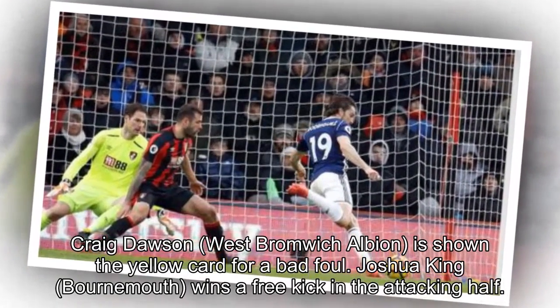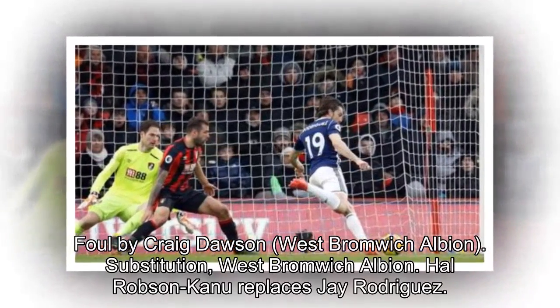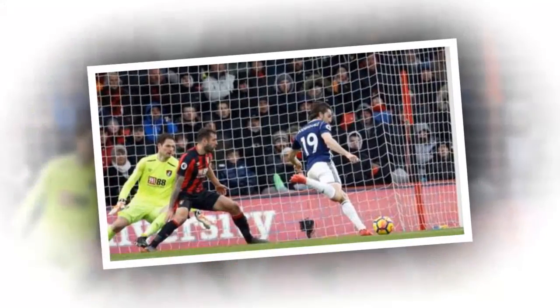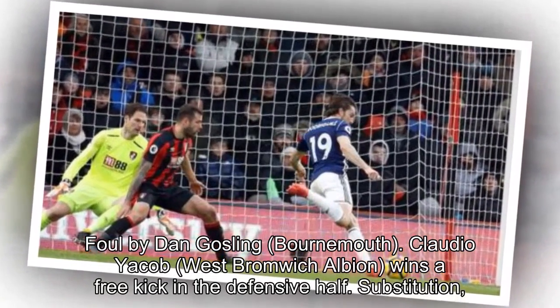Joshua King, Bournemouth, wins a free kick in the attacking half. Foul by Craig Dawson, West Bromwich Albion. Substitution, West Bromwich Albion: Hal Robson-Kanu replaces Jay Rodriguez. Foul by Dan Gosling, Bournemouth. Claudio Jakob, West Bromwich Albion, wins a free kick in the defensive half.